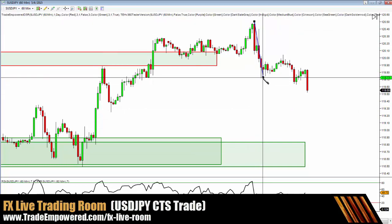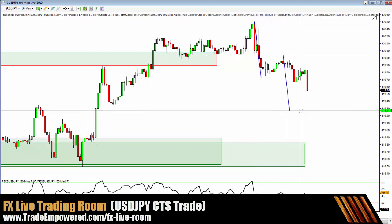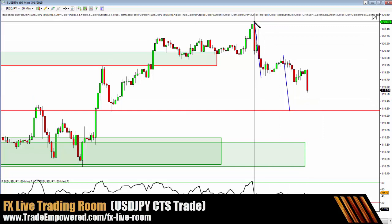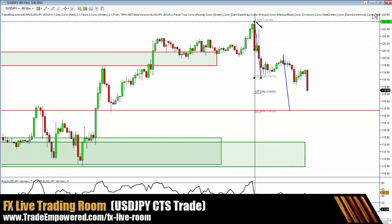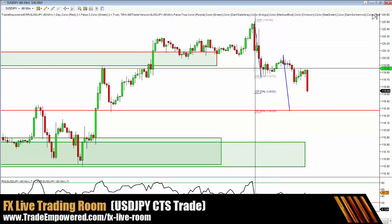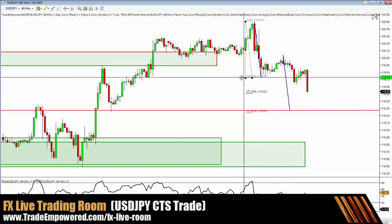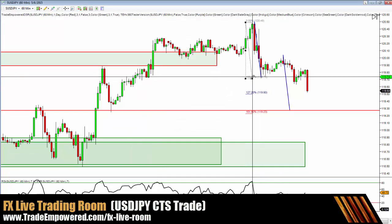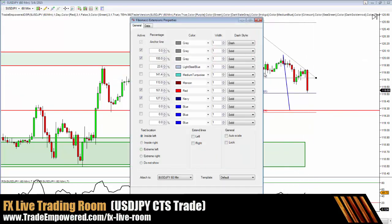On dollar yen, we've got a potential harmonic ABCD pattern coming right down here to 119.26. We've got a 1.618 Fibonacci extension from swing high to swing low and back up — a 1.618 extension right there.